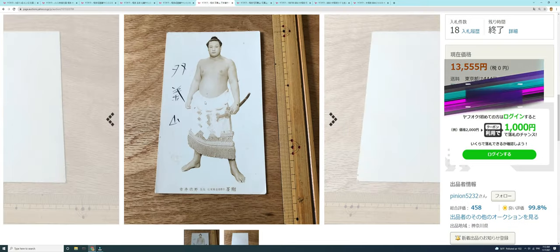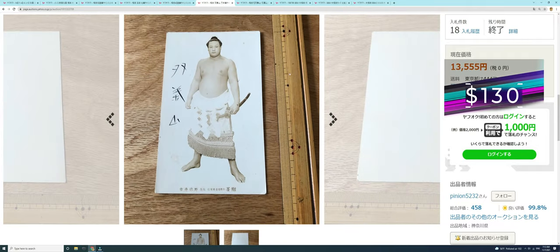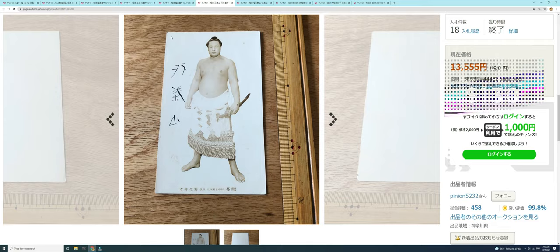This next one is actually a bromide card, not a postcard — a Futabayama blank-backed card. I haven't seen this style before and don't have the exact size, but probably postcard-sized. Super strong price: 18 bids, 13,000 yen — almost 130 US dollars. Just a great picture from the late 1930s of Futabayama.